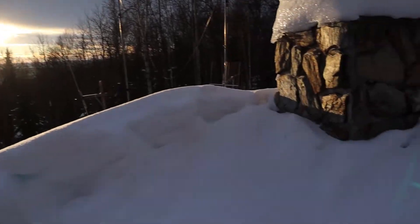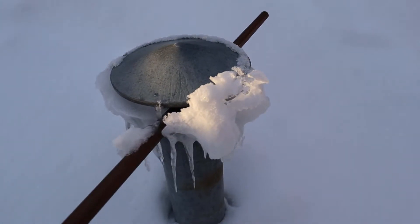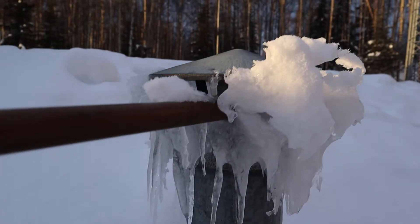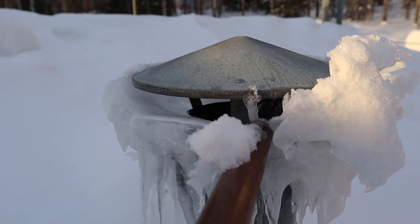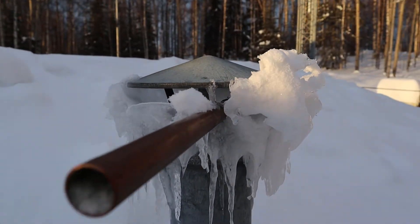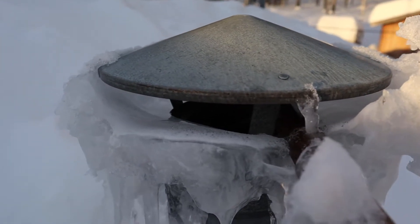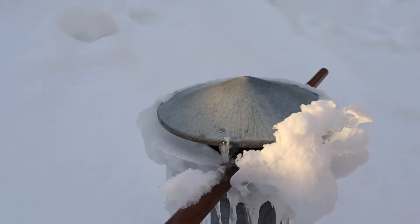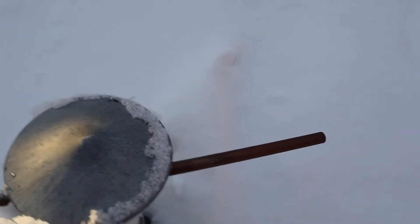Hey everybody, it has been a little bit, but I wanted to show you the septic system vent pipe here and how this copper pipe has been doing. I don't know if the copper pipe has been much help, but here it is. There is a gap here — in previous years this thing would just block up completely.